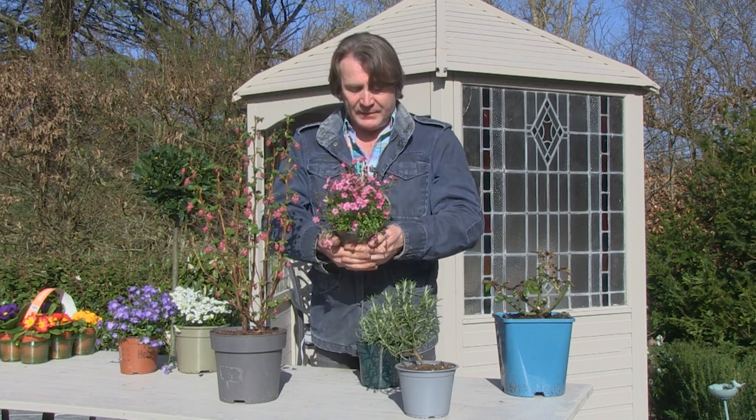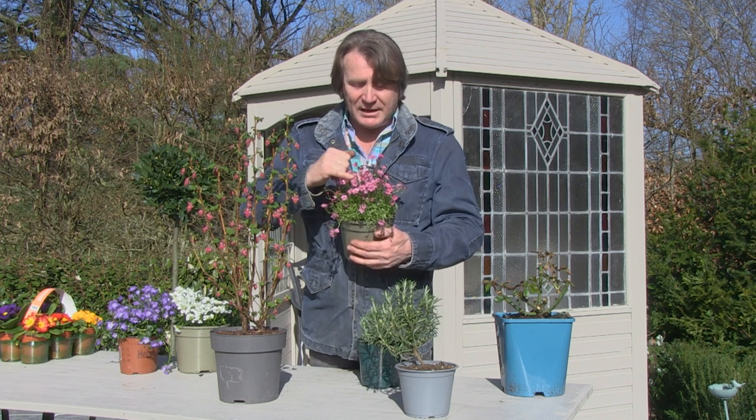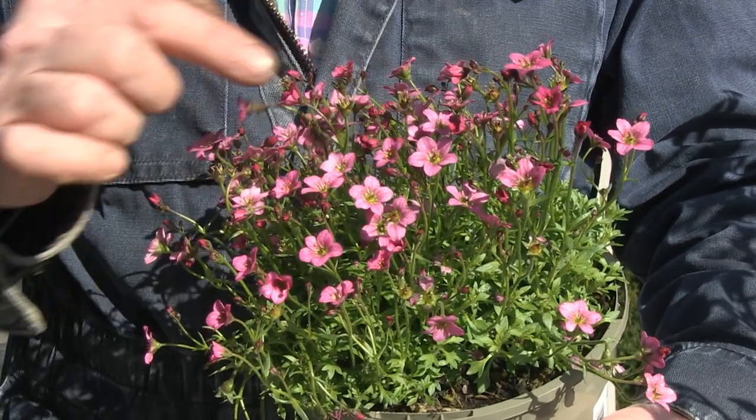A lot of the early alpines are showing flower color now. This is saxifraga - this one here is an early pink with a massive flush of these pink flowers, very dark in bud, and then opening into these lighter blooms. It forms a lovely mound in the garden. There are so many flowering shrubs to put in.